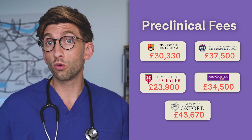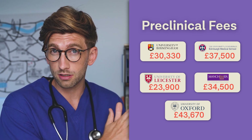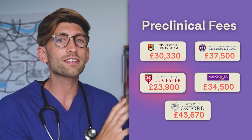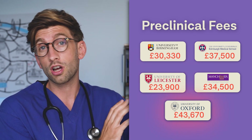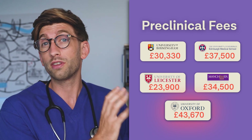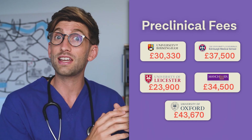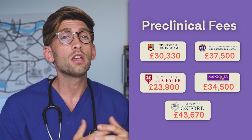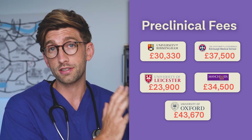You can see here some of the prices for the pre-clinical years — the theory-based, more science-focused stage. Places like Leicester might be the lowest, in the £23,000 range, and then Oxford are much higher, almost double that for their pre-clinical years. That's probably because Oxford has the tutor system with much more one-on-one time. You can see there is a large variance across universities in how those prices differ.